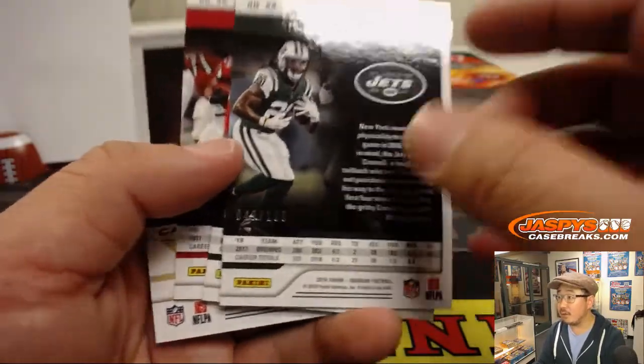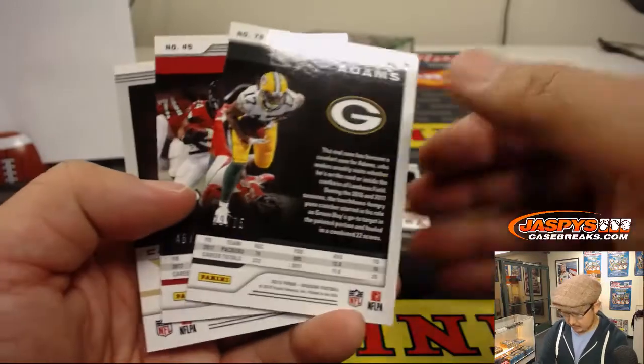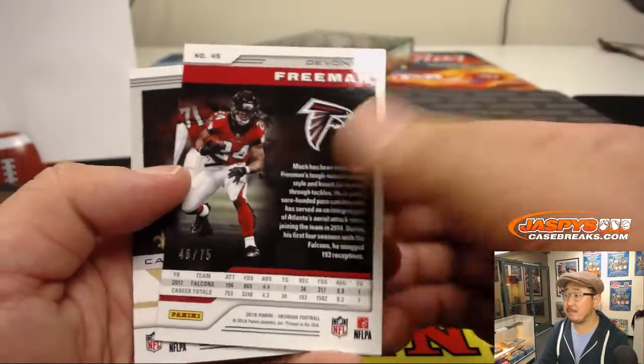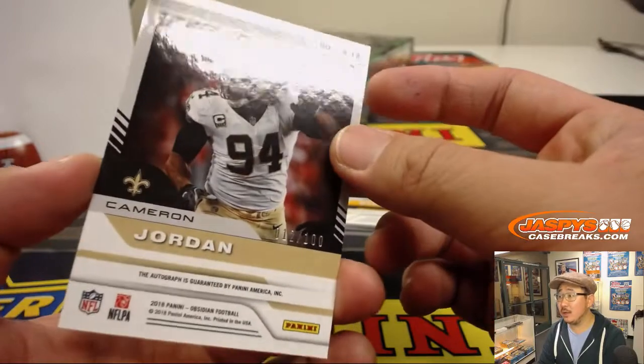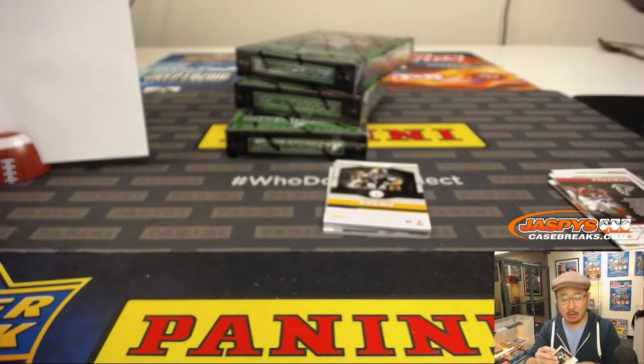So that will go to 49, number 9. That will go to 29. That will go to 6. And this autograph, Lightning Strike Auto, Cameron Jordan — will go to 12. Number 2, that goes to Ed Aarons.